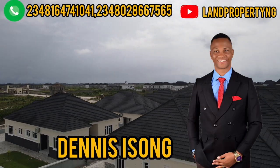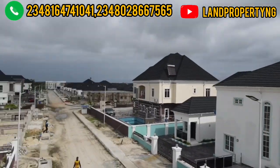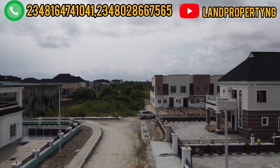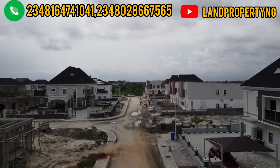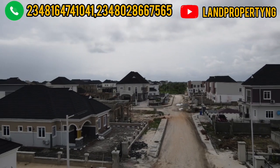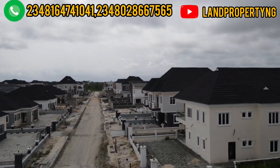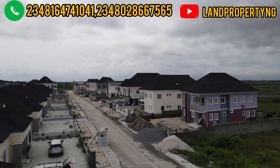I want to assist you to get this plot. I give you property with the potential of appreciating very well. My name is Dennis Isong — call me, an award-winning realtor. I help Nigerians like you get property at a very affordable price. Whether you're in the UK or Canada, I want to work with you. I have done it and I can do it for you too. Thank you, I'm waiting for your call.